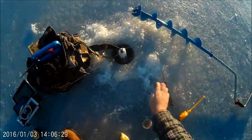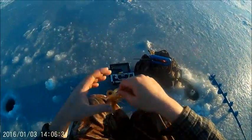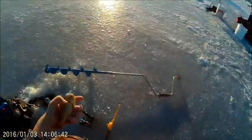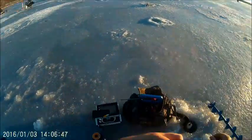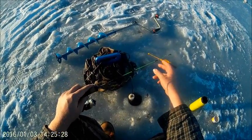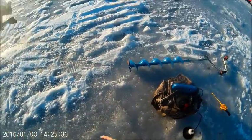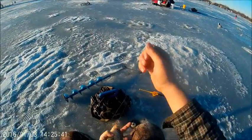I finally caught one. It's a pig. Dad, look at this cute little fishy I caught. Oh, a crappie. A spike.